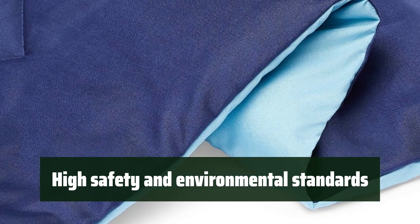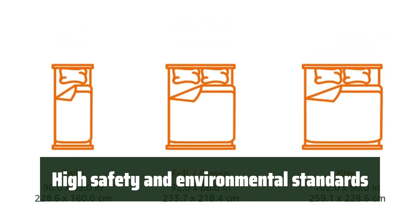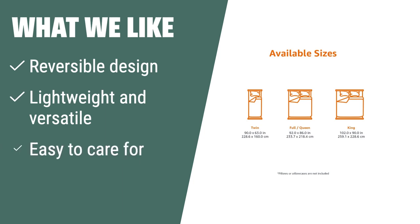Made in an OEKO-TEX Standard 100 factory, this comforter guarantees high safety and environmental standards, providing peace of mind for you and your family. What we like. If you like a versatile and easy-to-care-for comforter, the Amazon Basics Lightweight Comforter is the one to consider. The reversible design and lightweight construction make it suitable for all-season use, providing a layer of warmth for your bedroom or guest bedroom.